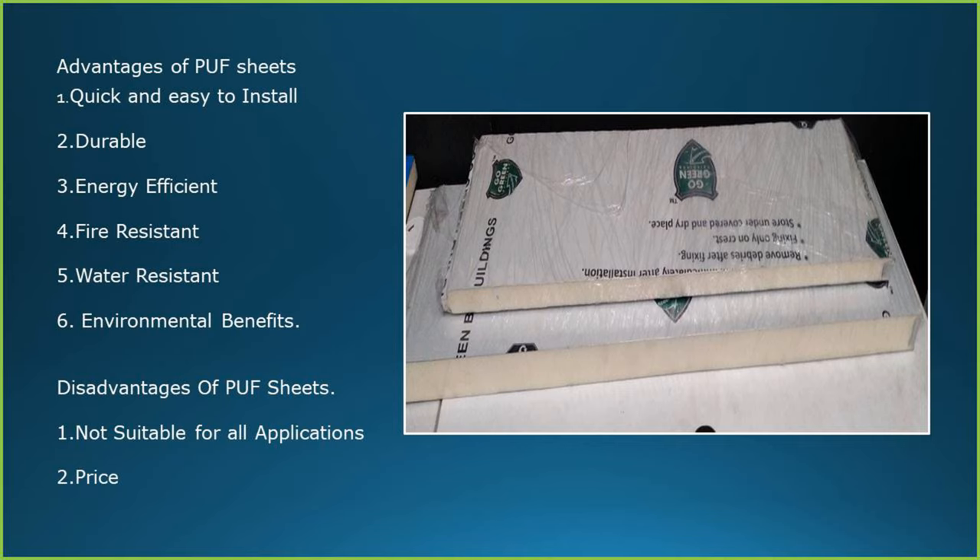Advantages of puff panels: quick and easy to install, durable, energy efficient, fire resistant and water resistant. Disadvantages of puff sheets: it is not suitable for all applications and the price.